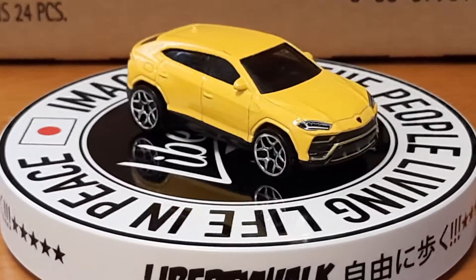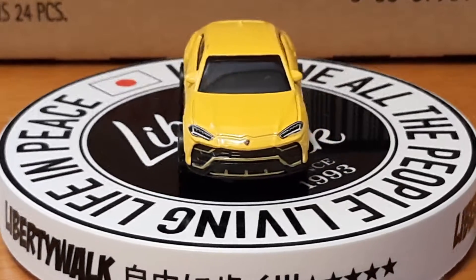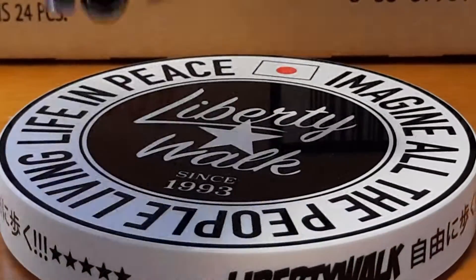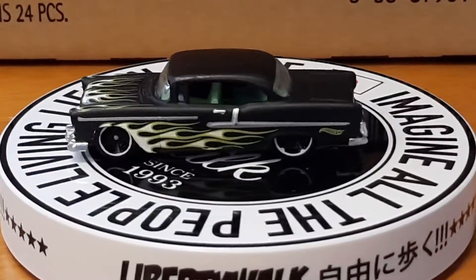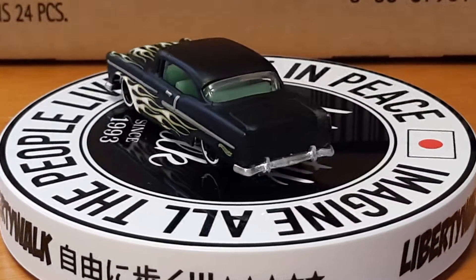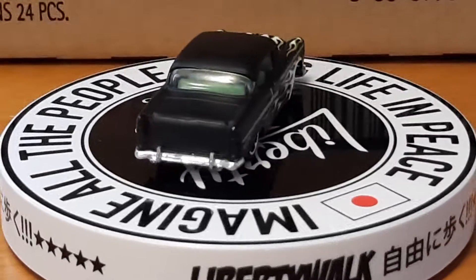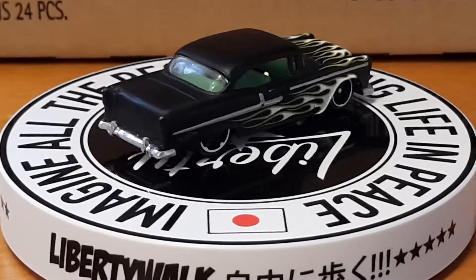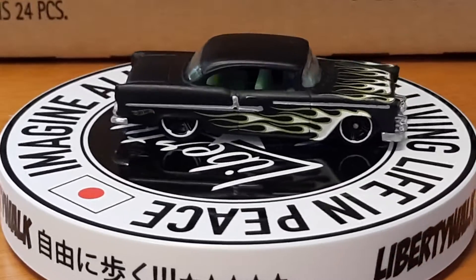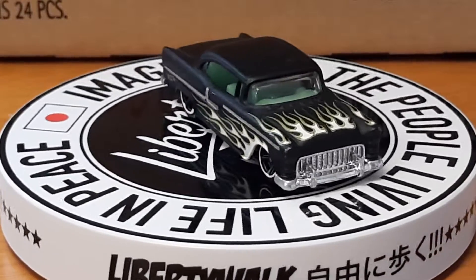Next up is a '55 Chevrolet that I acquired. I like the Tri-Fives — '55, '56, and '57 models. This here is a '55. A nice one.